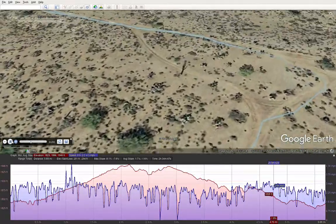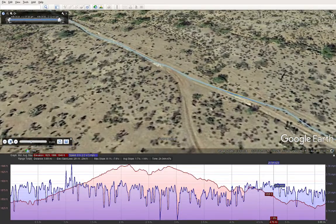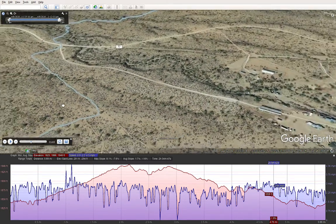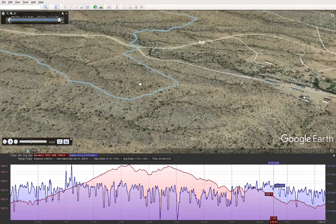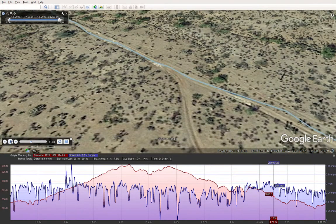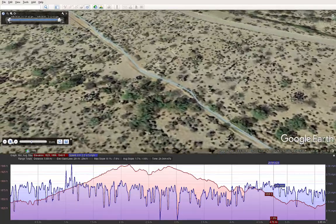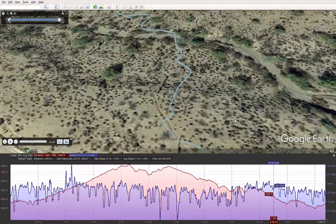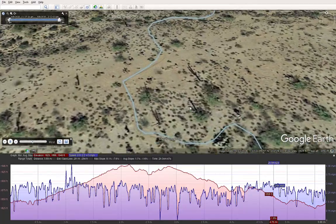Then cut across here and went along the fence line. I don't know what that yellow line is — maybe that's an old one I went on previously. Then I cut across here and got onto Peralta Road and crossed Peralta Road.